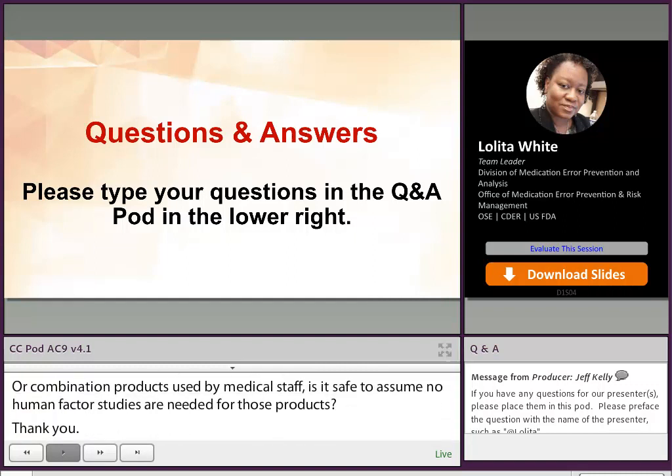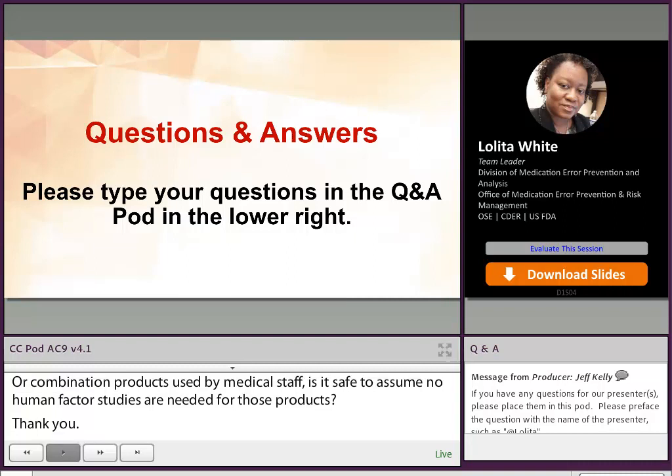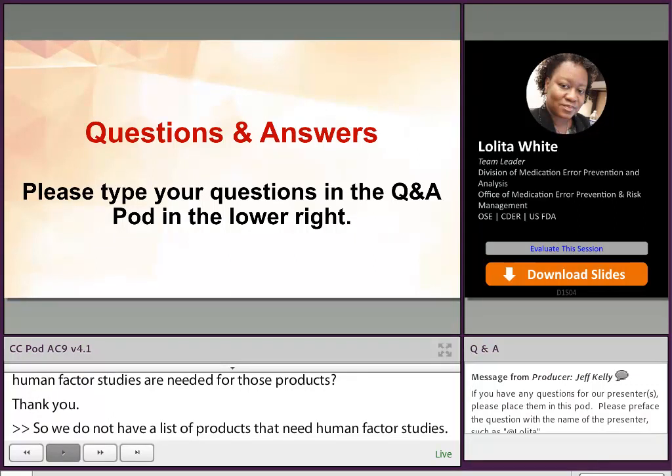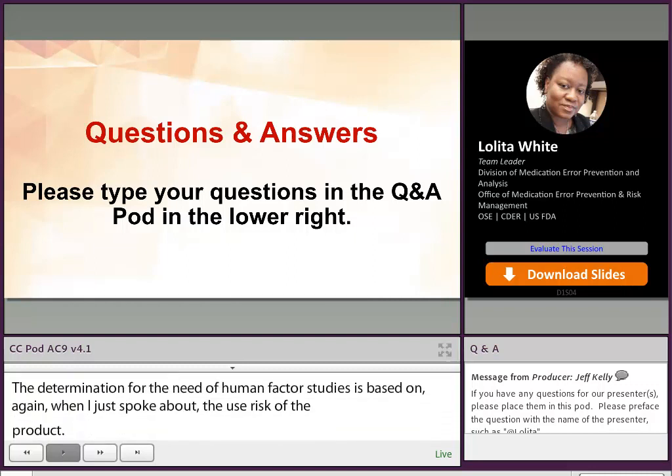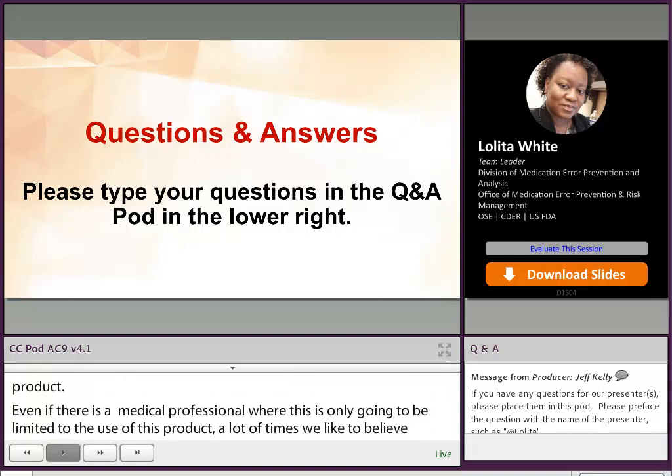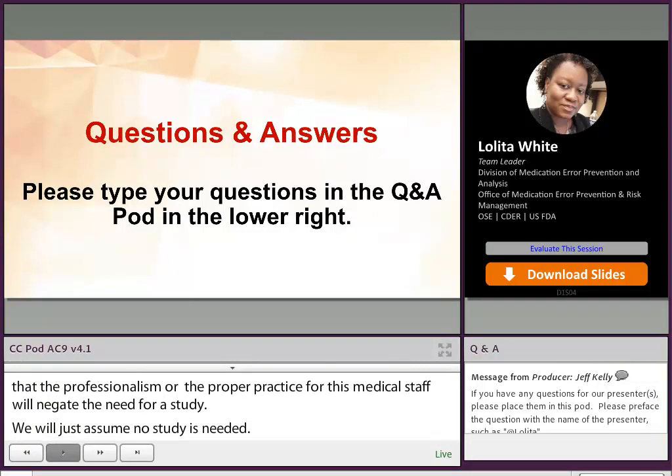We do not have a list of products that need human factor studies — there's not really a way to have one list. The determination for the need of human factor studies is based on the use risk of the product. Even if use of the product is limited to medical professionals, we like to believe that the professionalism or scope of practice for this medical staff will negate the need for a study, but we like to have an assurance that all use risks have been evaluated and considered.